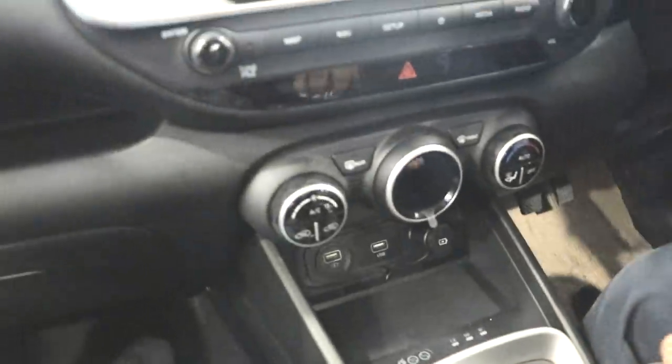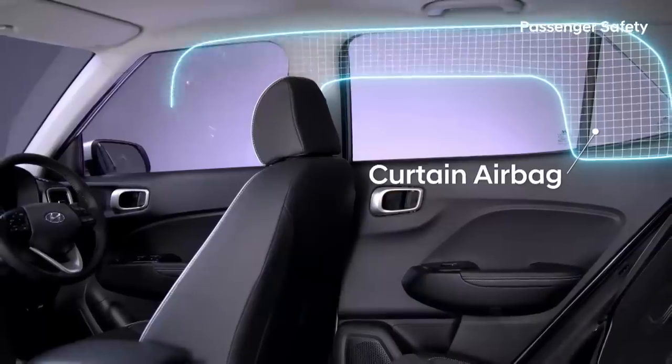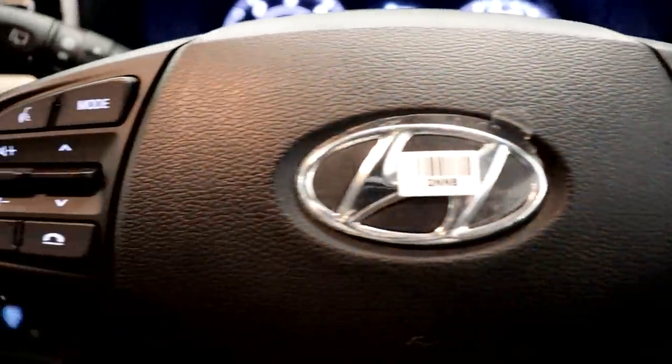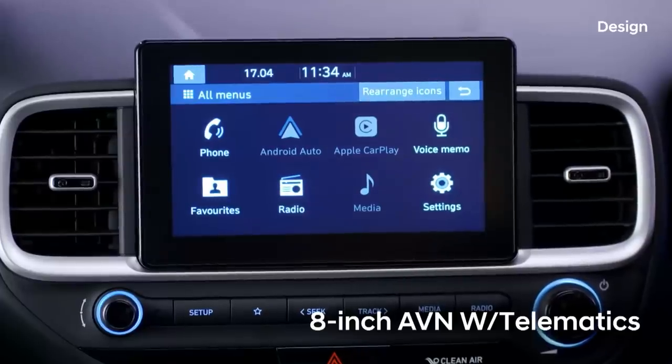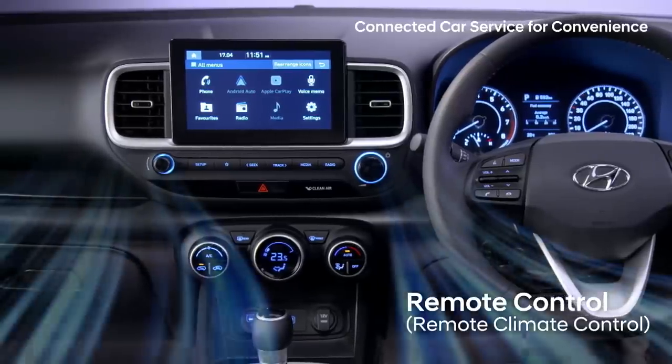Now we are in the interior of the all-new Venue. It is a broader interior giving you the feeling of driving a premium vehicle. For safety, Hyundai offers 6 airbags in top variants and dual airbags with ABS and EBD. You get tilt and telescopic steering adjustment, steering-mounted controls, voice recognition, and cruise control. There is also an 8-inch AVNT audio-video navigation system with 33 features, allowing you to remotely start and stop the engine, set geotagging, and remotely turn on the AC.